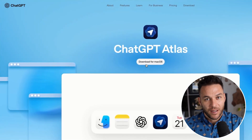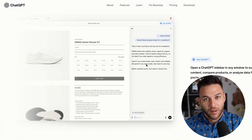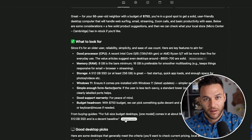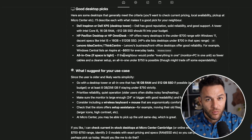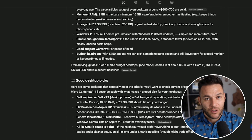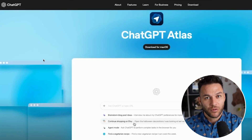Here's where it gets wild. Atlas has something called agent mode. This is where the browser can actually take actions for you — not just answering questions, but going out and doing research across multiple websites, booking reservations, organizing your data, even placing orders through services like Instacart.